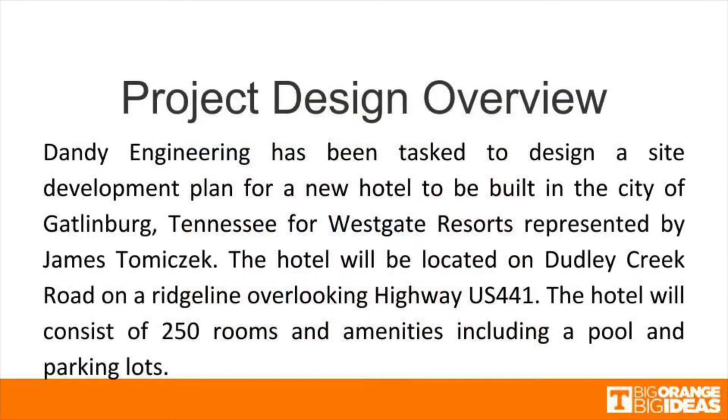Our group has been tasked to design a site development plan for a new hotel to be built in the city of Gatlinburg for Westgate Resorts, represented by James Tomachek of CEC. The hotel will be located on Dudley Creek Road on a ridge line overlooking US 441. The hotel will be 250 rooms, and amenities including a pool and a parking lot will also be considered in the site development design.